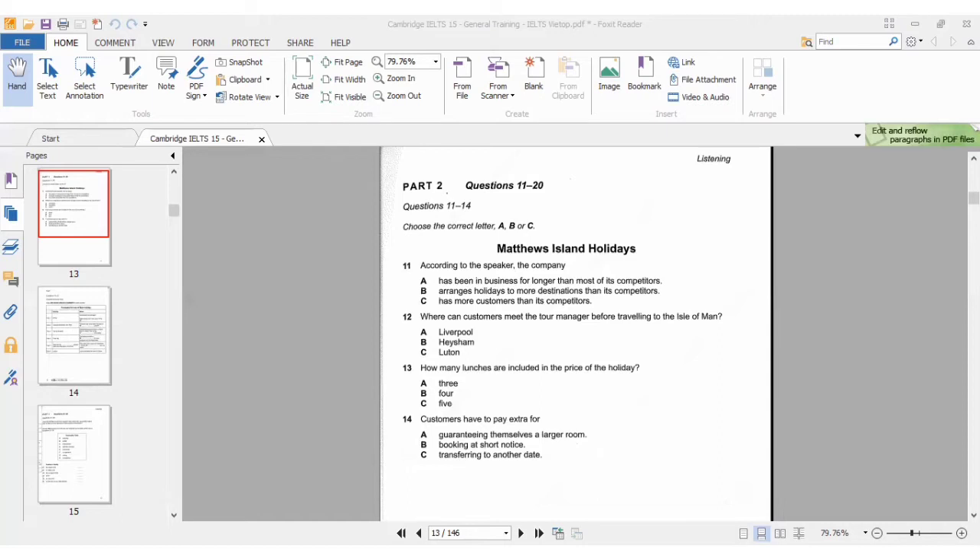She says they are not interested in competing with other companies for customers — they're interested in the personal touch. So option C cannot be your answer, because they don't want more customers than their competitors. They build on their many years' experience, more than almost any other rail holiday company. So the answer would be option A — this company has been in business longer than most of its competitors.